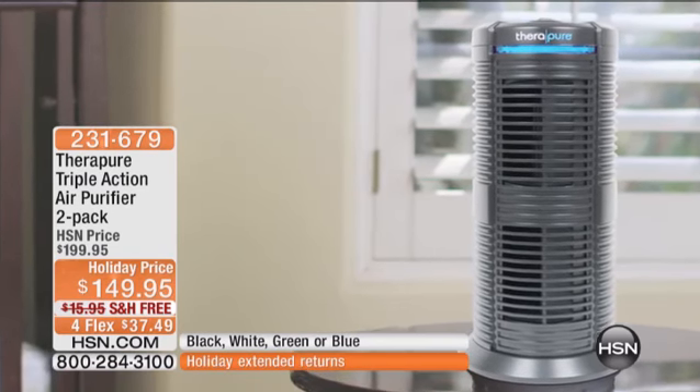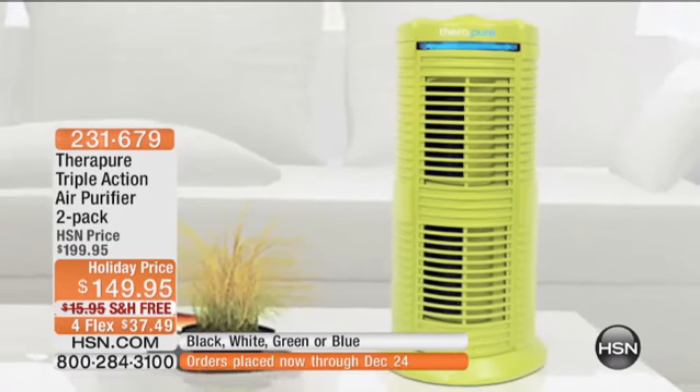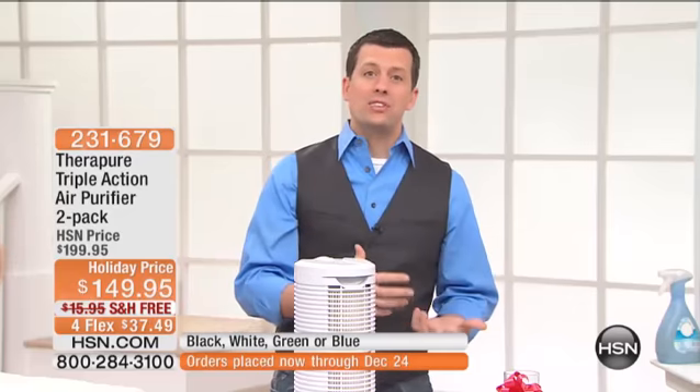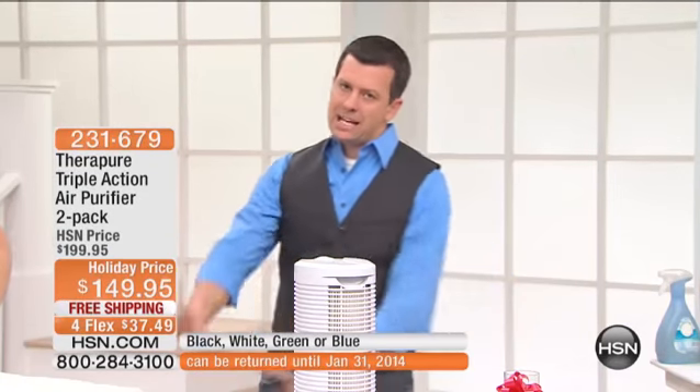Very quiet — a whisper in your room. It comes in gorgeous colors. I love that green. It's not the kind of purifier you hide behind the couch — you put it out and let people see it. For a child's room, a teenager's room, or even a dorm room, it's beautiful.